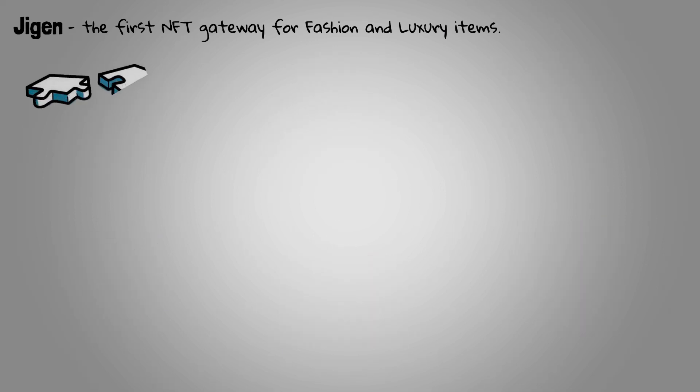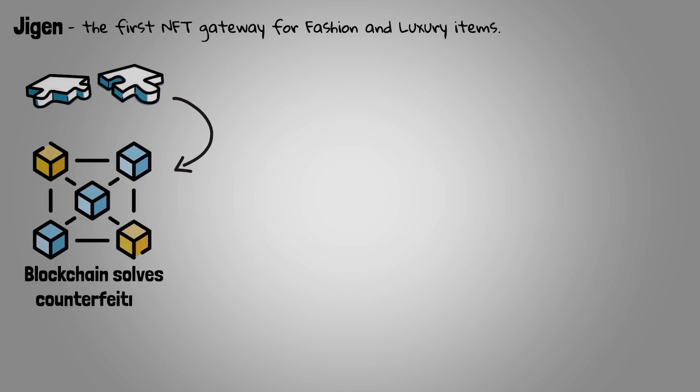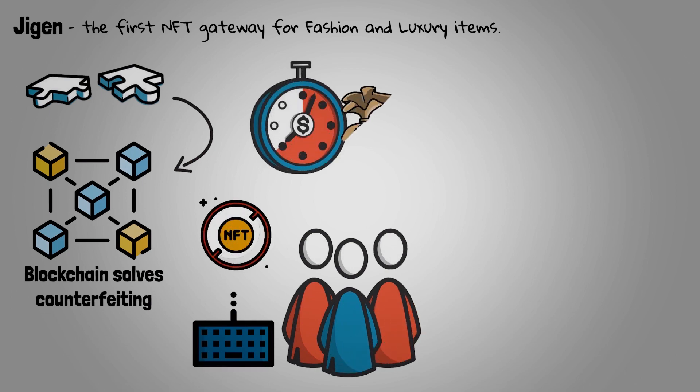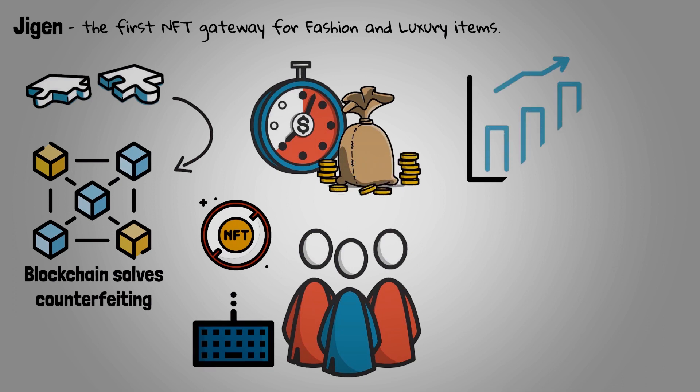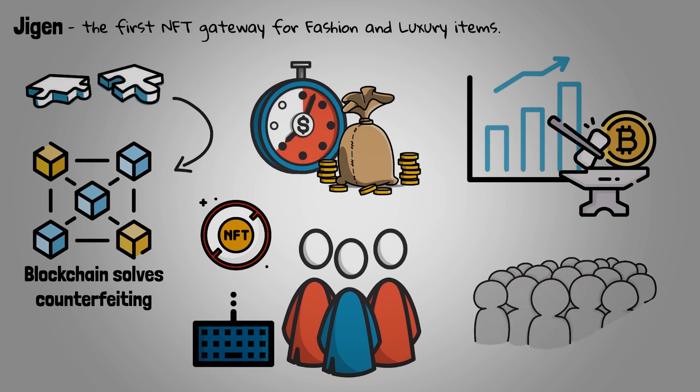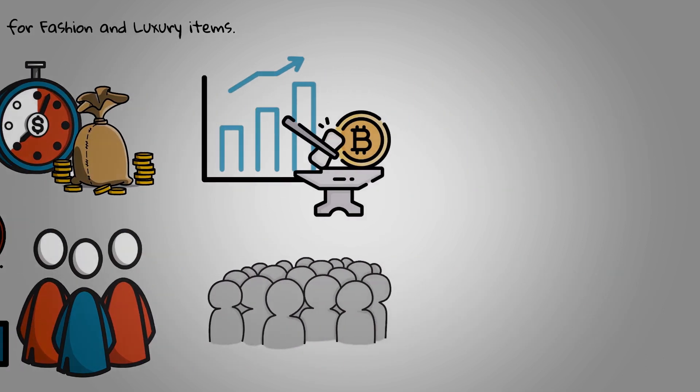Jigen seeks to solve typical problems for brands through the use of blockchain technology, such as counterfeiting, but through less technical inputs for newer users of the industry, such as NFTs. With a simple interface that reduces the time spent for trading items and solves the scalability problems inherent in traditional NFT minting methods, Jigen tries to address a wider audience and younger generations who are immersed in metaverses.